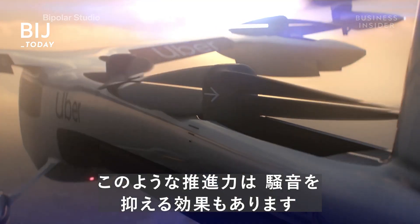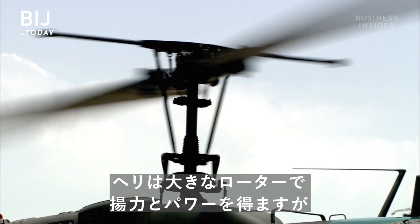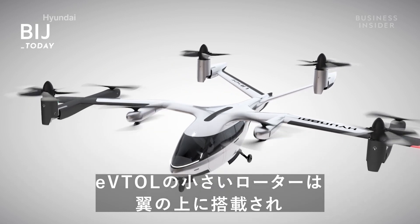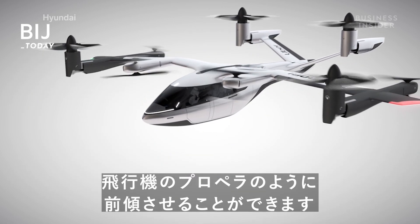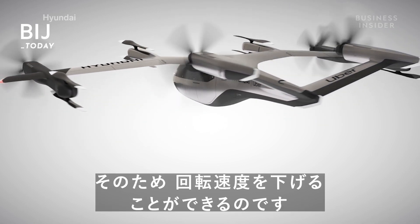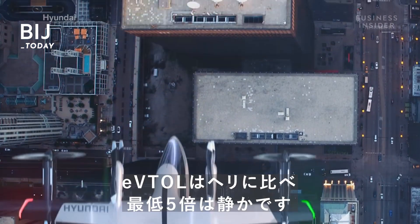This type of propulsion would also contribute to quieter flight. While helicopters use large rotors to generate maximum lift and prevent stalling, the small rotors used by eVTOLs would be mounted on wings and capable of tilting forward like a plane's propeller, allowing them to spin much slower. This setup, along with the electric motors, could make eVTOLs at least five times quieter than helicopters.